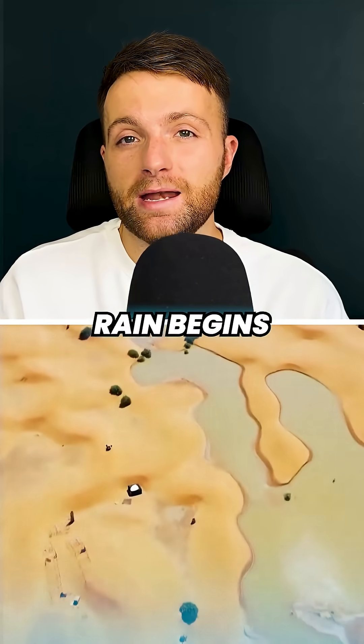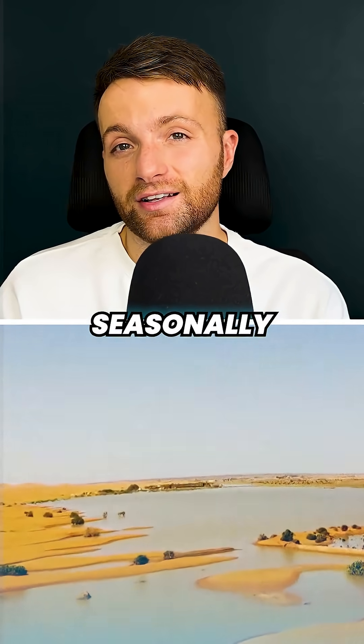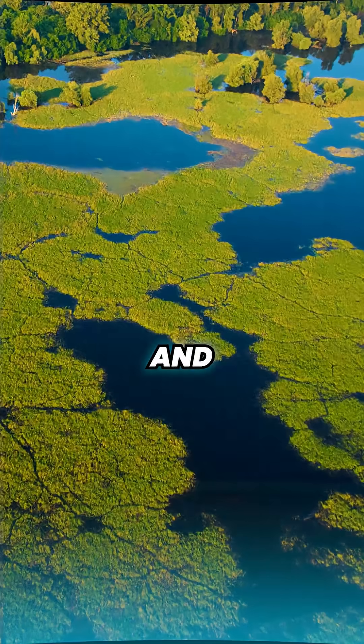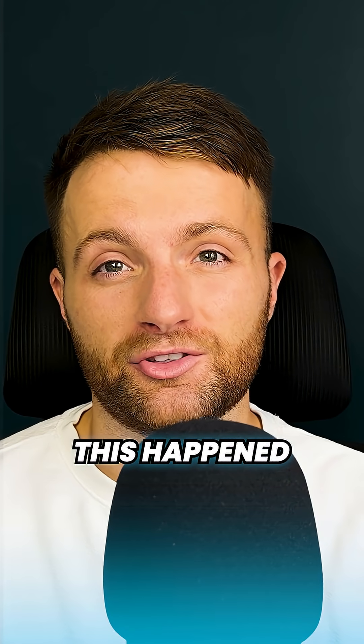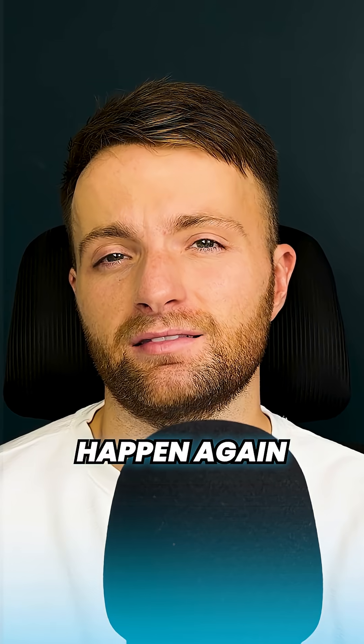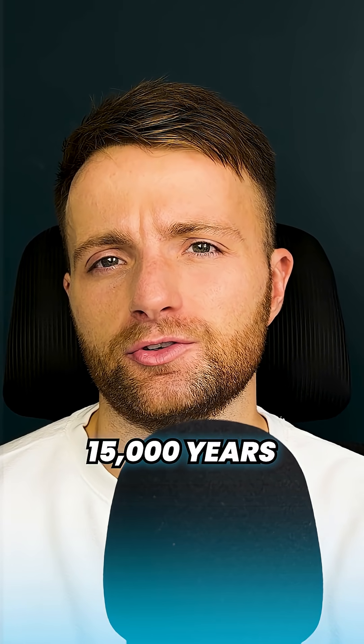During this period, rain begins to fall on the desert seasonally, and then year round. Grass begins to grow, followed by acacia trees and wetlands. The last time this happened was about 10,000 years ago, and it will happen again in roughly 15,000 years.